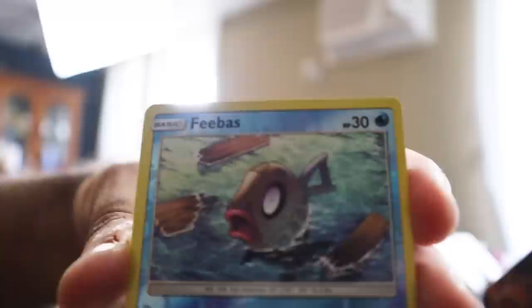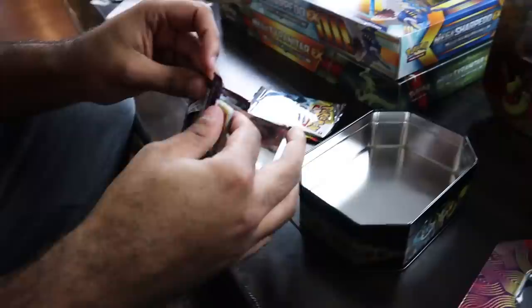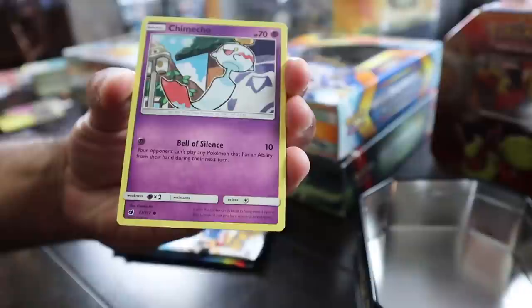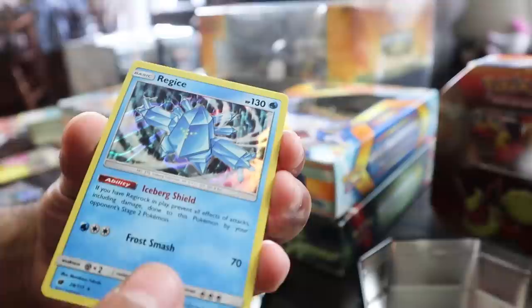Doing the Jolteon tin next. Let's see what we got inside this one. I wanted to get these so that I could have all of these first-gen Eeveelution tins — we have a Vaporeon and a Jolteon, now all we need is Flareon. Crimson Invasion, let's see what this one's got. The best card you can pull in this set is a Rainbow Rare Gyarados. We got Jigglypuff, Inkay, Spoink, Swabooh, Swinub, Mawile — and oh, that's a sick Reggie Ice hollow actually though!